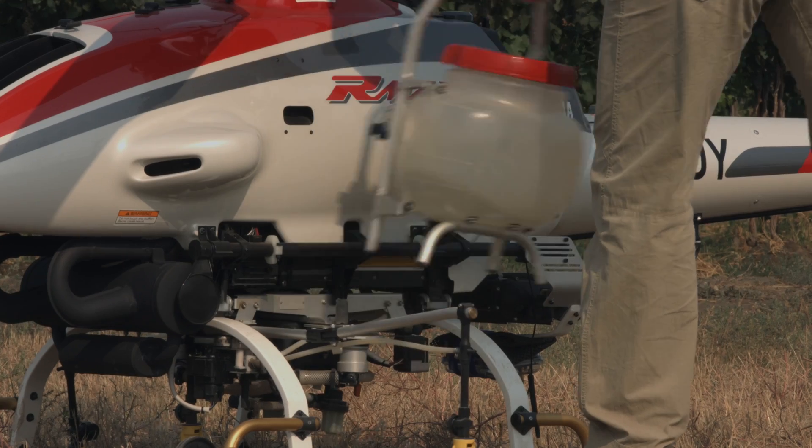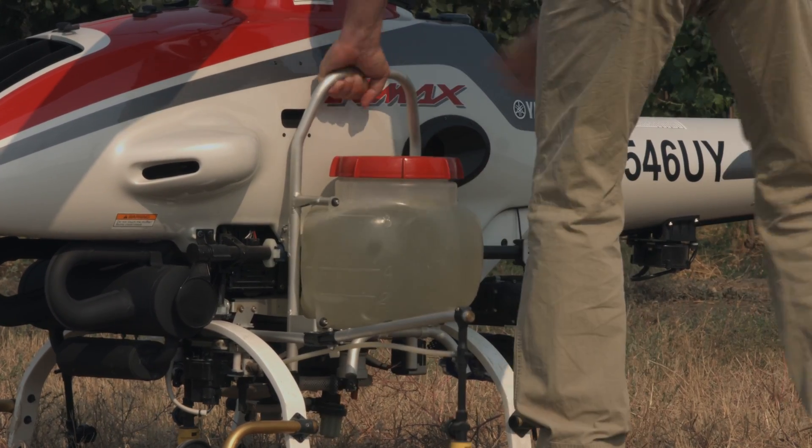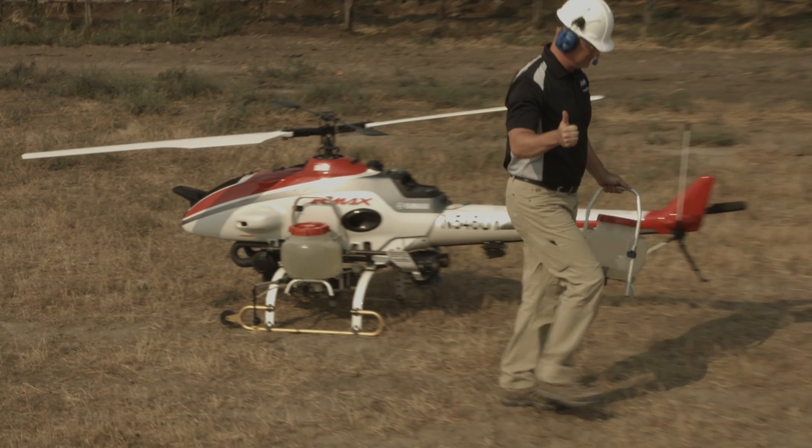The Armax uses quick-change tanks, which makes the refilling process very quick and smooth. Changing tanks can now only take a matter of seconds.